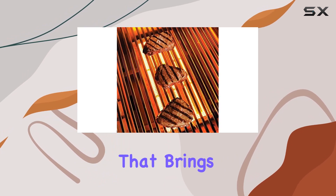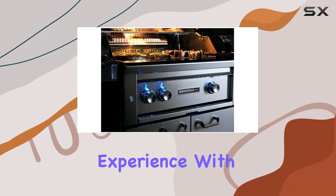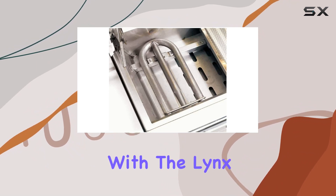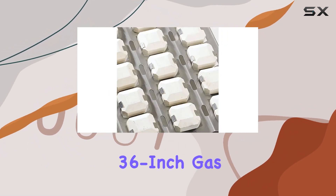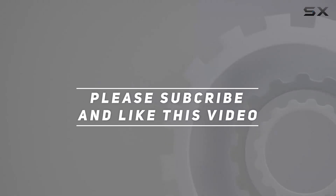In conclusion, the Sedona by Lynx grill is a premium investment that brings the power and innovation of Lynx to your outdoor cooking experience. With top-notch construction, precise engineering, and a sleek stainless steel look, it's time to elevate your grilling game with the Lynx L600PS Sedona 36-inch gas grill. Check out the video description for updated price, and thank you for watching.